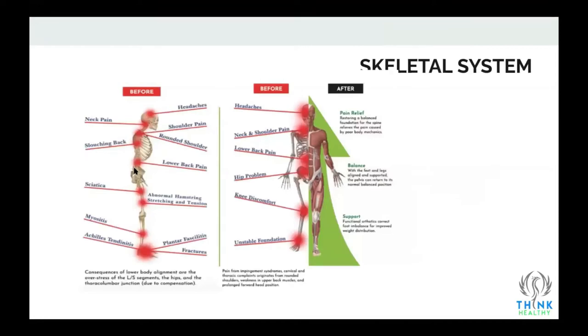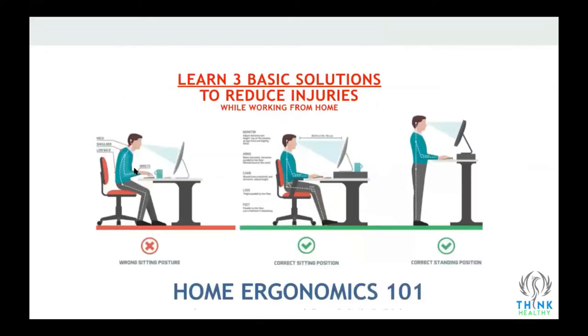Take care of your skeletal system — it does cause problems and affects you. Know your biomechanics and ergonomics; there's a full lecture on thinkhealthy.com. If you're using a sit-stand desk, stand during the day and sit in the afternoon. The worst place to sit is in the middle of your chair — either sit all the way back or at the edge, which promotes and hacks the nervous system to be more upright.